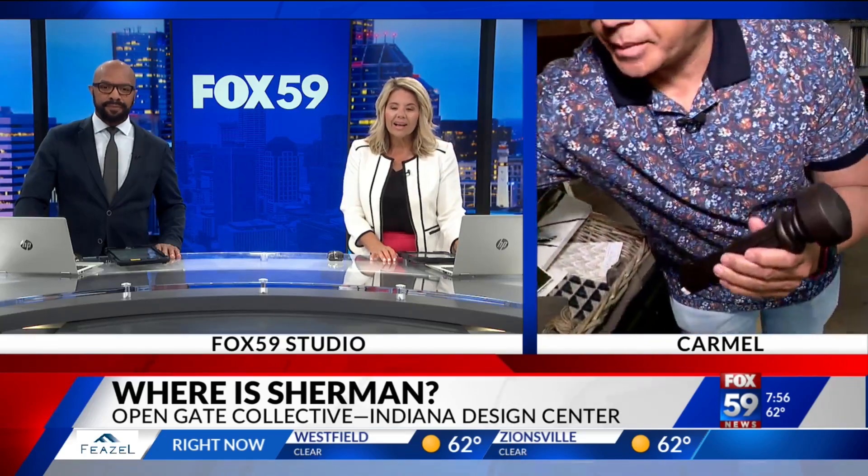These are curtain rods — drapery rods, yes, absolutely. Someone's finding all kinds of stuff — microphone, earrings. Thank you, Sherman. We'll see you next time.